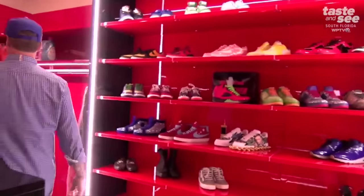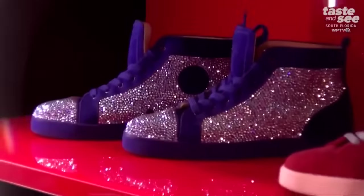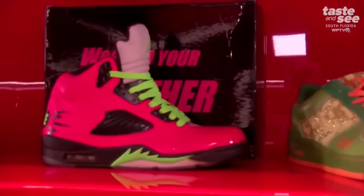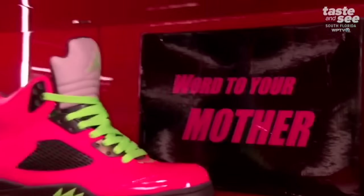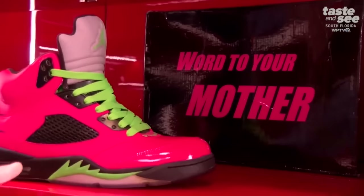So everything lights up. You've got your washer and dryer nicely hidden in here. You wouldn't think that closets would be so decorative, but they are. And another thing I did for the ladies as well — these are the Vanilla Ice 'Word to Your Mother' shoes.